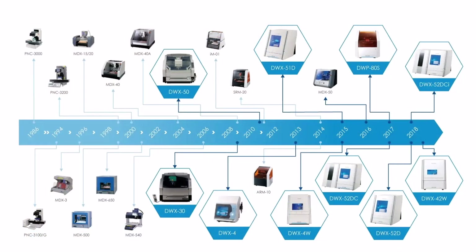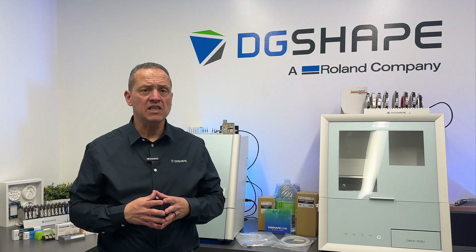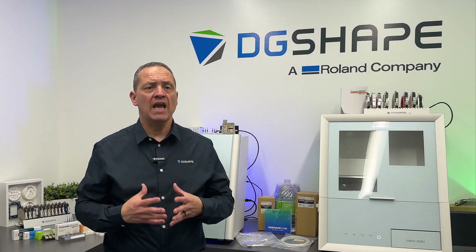Now, the DG Shape by Roland DG brand is revolutionizing the dental industry with innovative digital solutions that streamline the production of high-quality, cost-effective dental prosthetics and restorations. Designed to boost efficiency and elevate workflows, DG Shape empowers customers to deliver superior results with ease and precision.